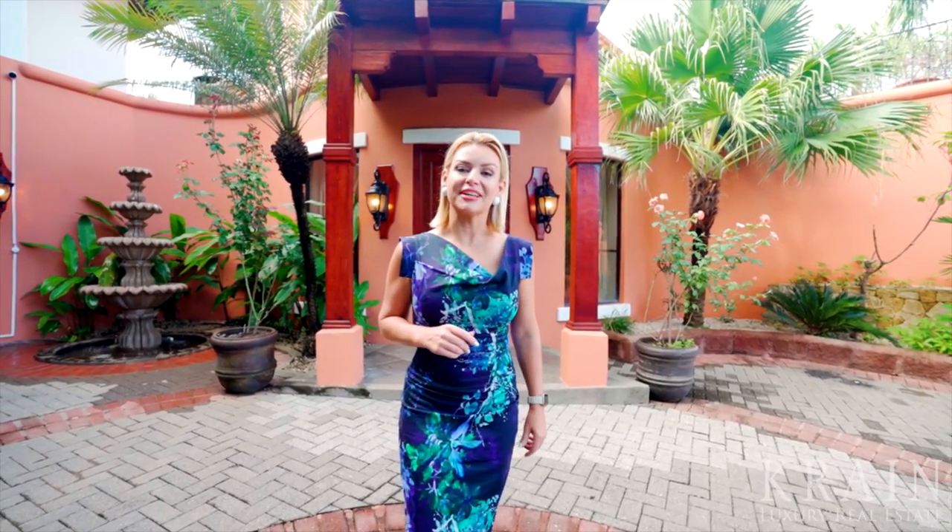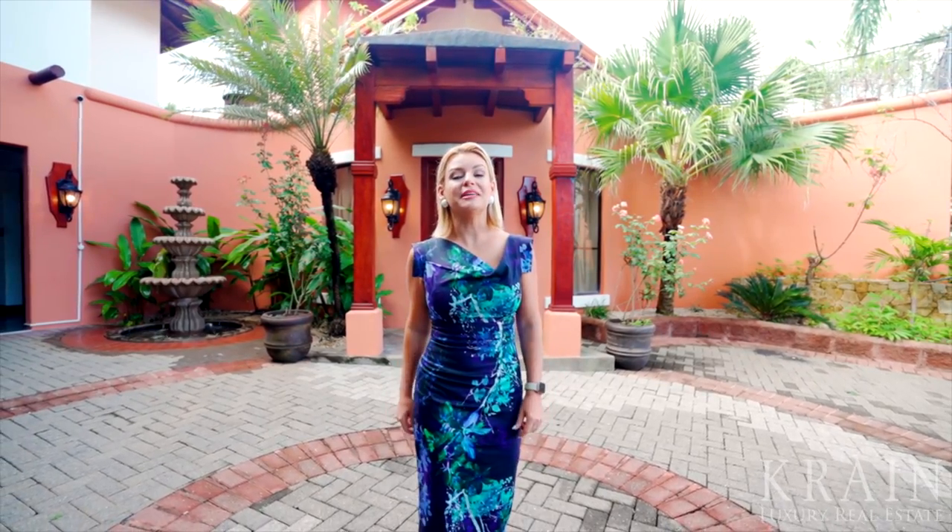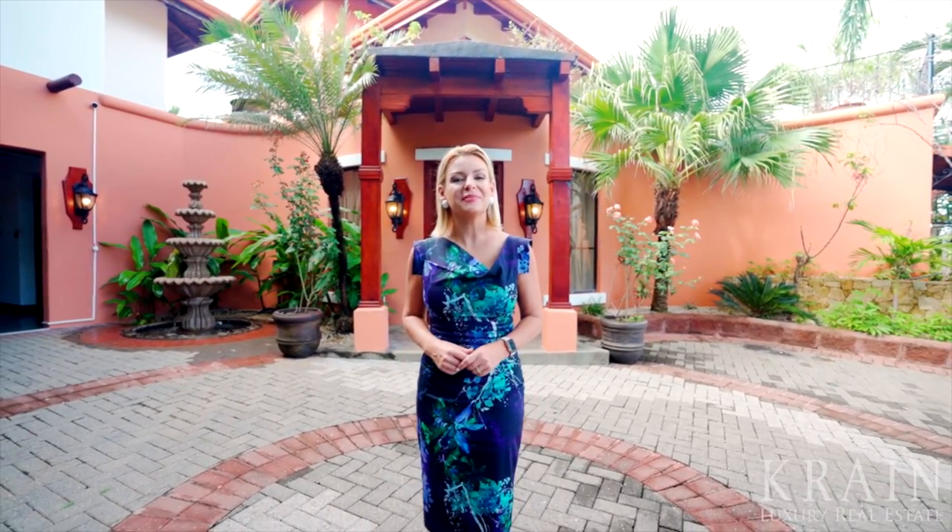My name is Sarah Breitlander, and I specialize in helping our clients find the luxury homes and corresponding lifestyle that they seek here in Costa Rica. Feel free to reach out to me or a Crane agent today. Thank you, and Pura Vida!